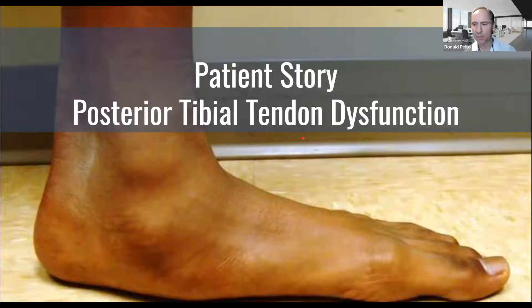Hi, Dr. Pelto here. I'm going to share a little story of a patient. This is a 75-year-old female. She was seen in the office, and I'm going to go through her trajectory of dealing with something called posterior tibial tendon dysfunction. At the end, I'm going to share a little video of what she says — her patient experience.